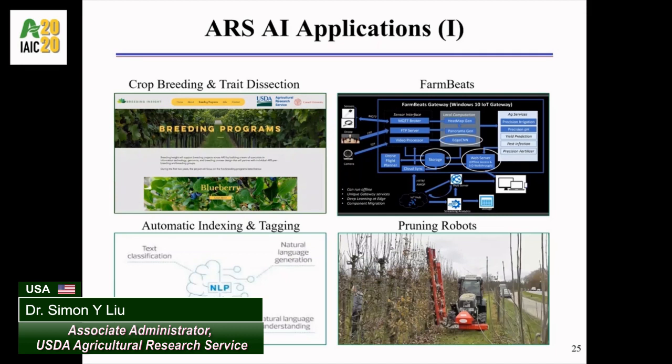Finally, in the lower right corner, a team of scientists in Kearneysville, West Virginia and Geneva, New York have used computer vision, image processing, and machine learning to develop a robot for automatic fruit tree pruning.